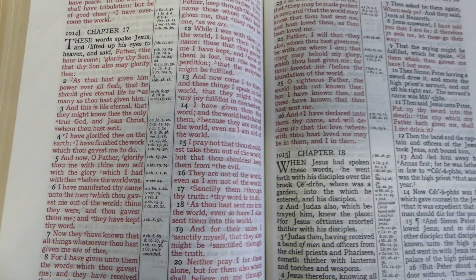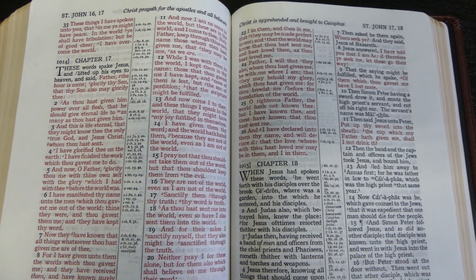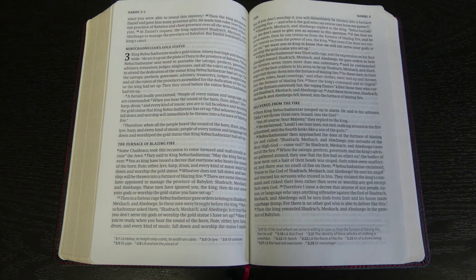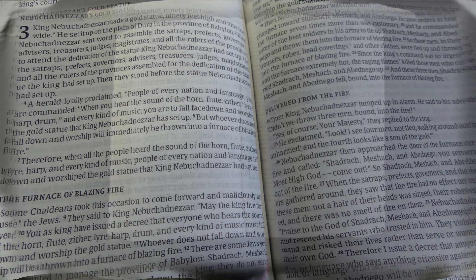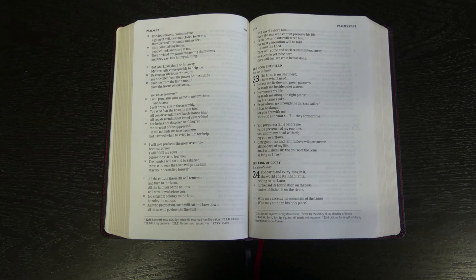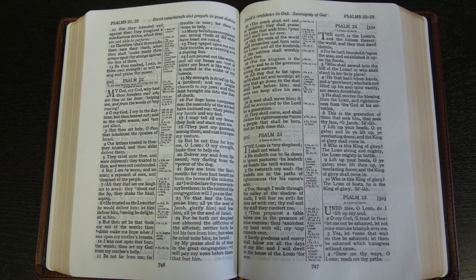Another thing I should mention that affects readability would be not only the font size but the line spacing. If you have lines that are too close together, it can really be hard to read — I find that can be distracting. So having good spacing is important. You can see on the CSB there's good line spacing, and on the Turquoise there's good space between the lines as well, so that really helps a lot with readability.